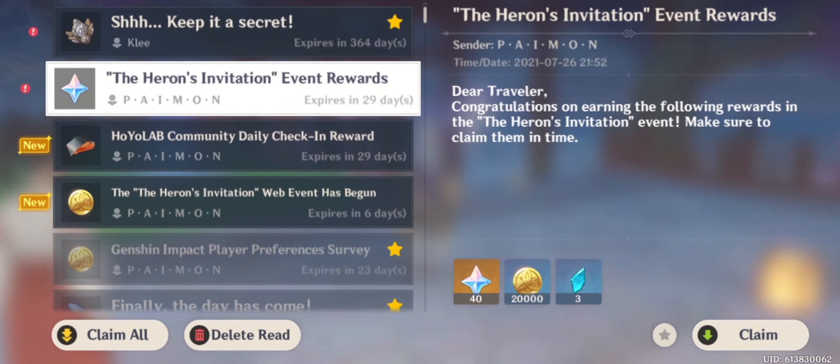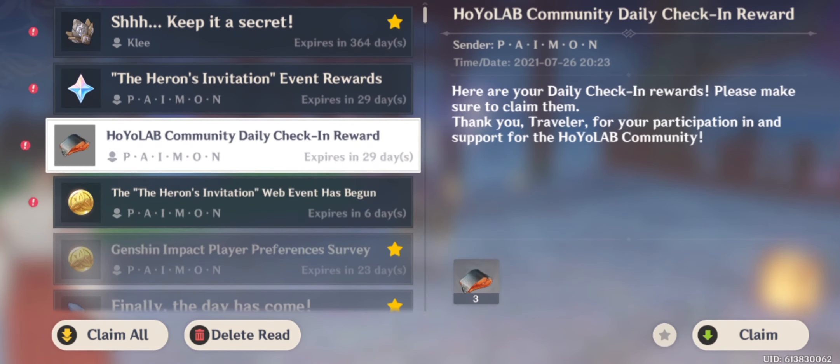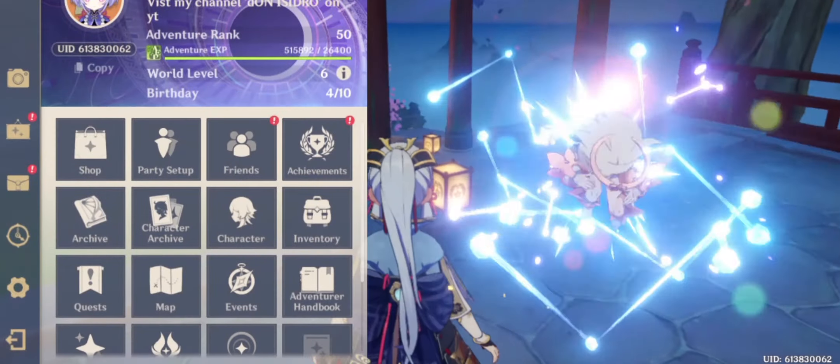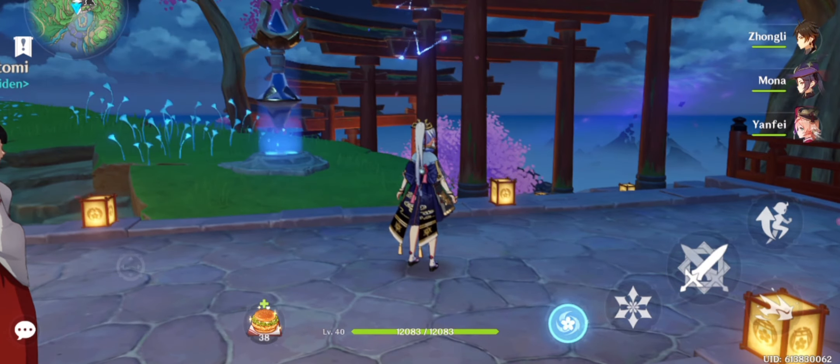That's all for today, guys. The other items in my mail are from daily rewards — please remember to claim your daily rewards. As always, I hope this was helpful. If it was, give it a thumbs up and subscribe. I'll see you next time, have a nice day!